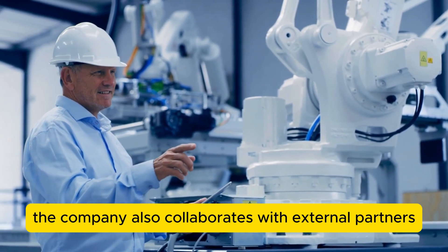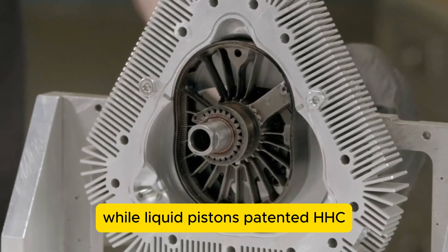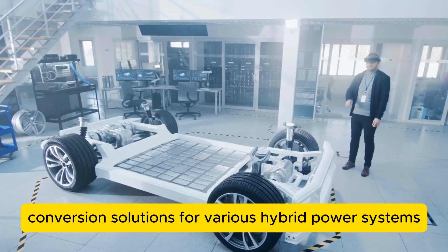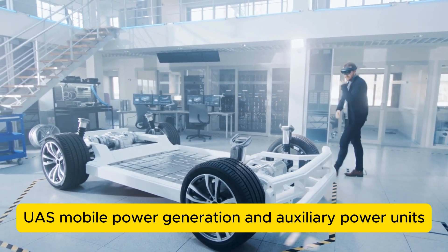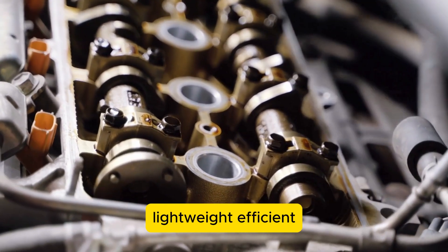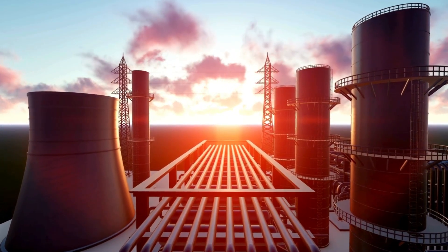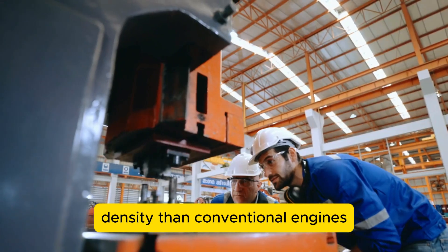The company also collaborates with external partners and suppliers for some components and materials, while Liquid Piston's patented HEHC design remains a crucial part of their technology. They are now exploring fuel-energy conversion solutions for various hybrid power systems, including applications for unmanned aerial systems (UAS), mobile power generation, and auxiliary power units (APU). These applications require compact, lightweight, efficient, and multi-fuel-capable engines, and Liquid Piston's engines are designed to offer up to 10 times more power density than conventional engines.